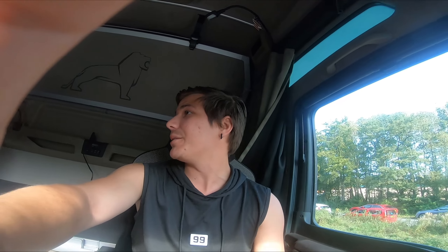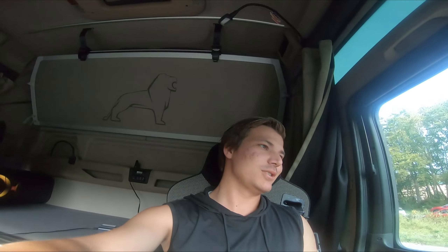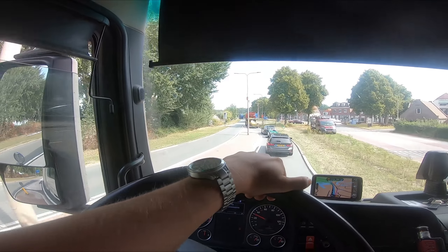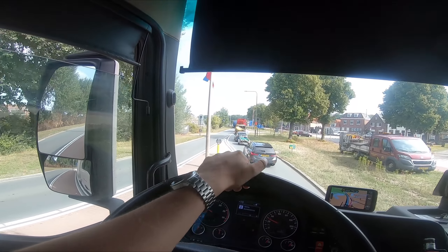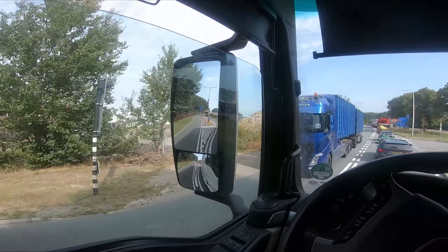I'm going to pull over here because I have to go to the toilet. Look how much space I've got over here — I'm gonna take a quick break and then we're gonna keep on driving. Maybe I'll make a time lapse, the sun is shining, so we'll see.